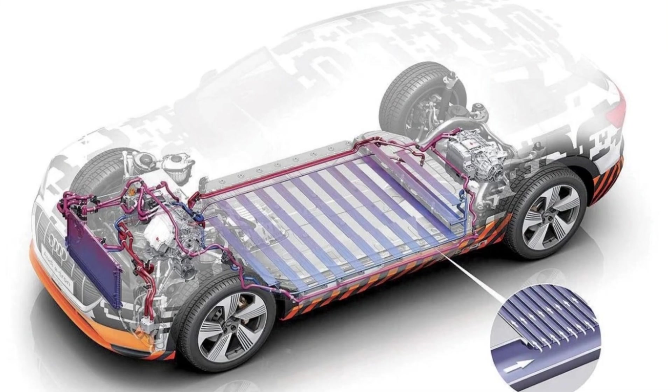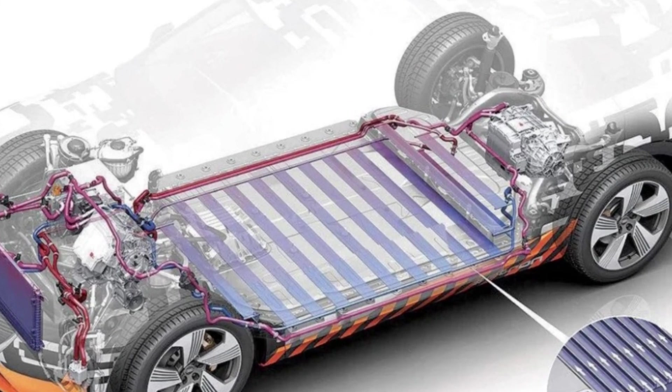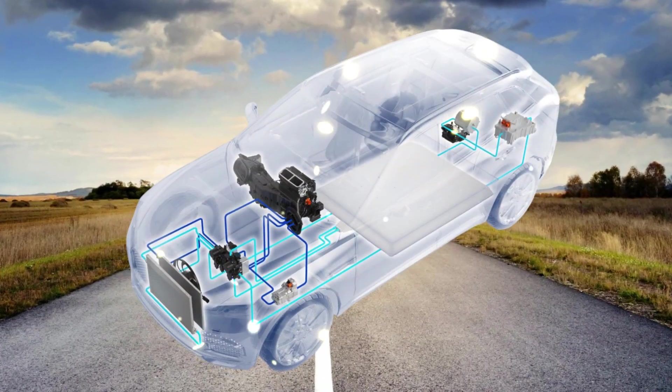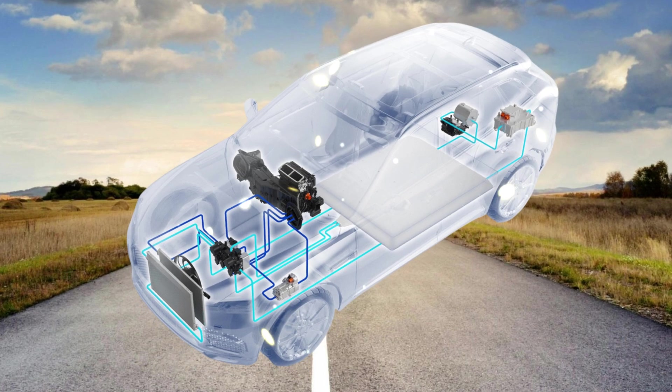It's important to note that charging times can vary based on factors such as the charger's power output, the battery state of charge, and ambient temperatures. The EV6's thermal management system ensures optimal charging performance across diverse environmental conditions, safeguarding the battery against extreme temperatures.